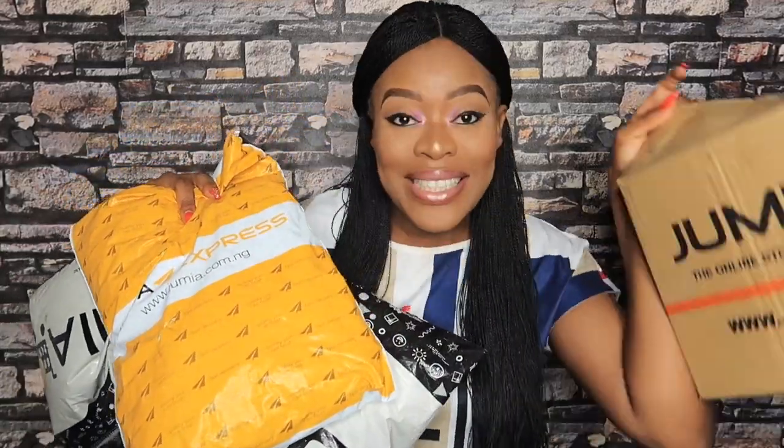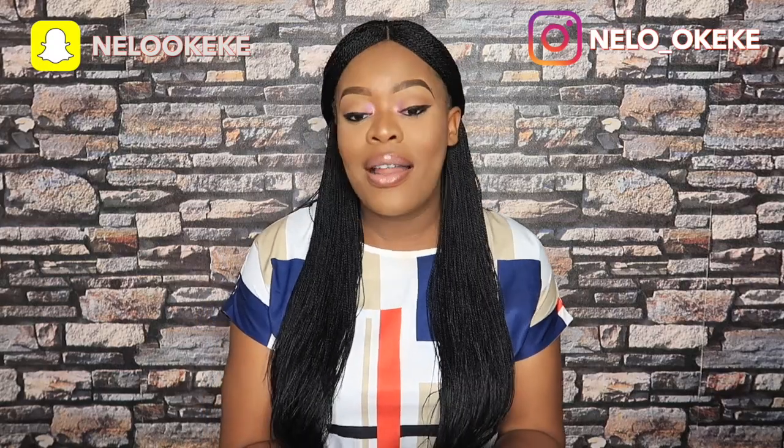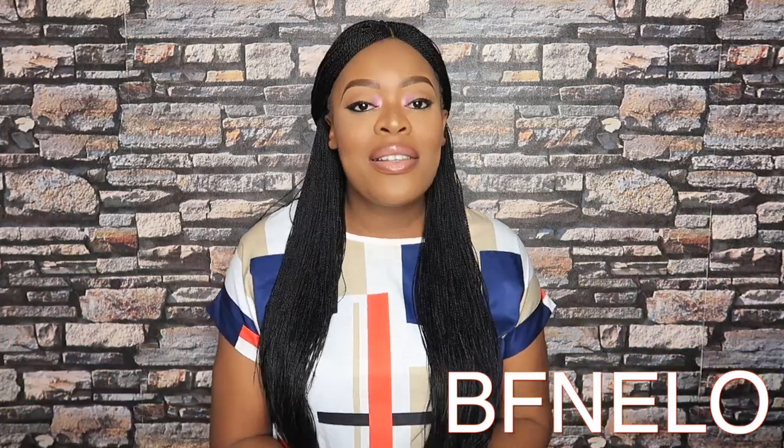I'm going to be unboxing most of these items here, because some of them are little items I bought for my children that I've already opened — I literally couldn't wait. Jumia is having their Black Friday sale from the 2nd to the 13th of November, so you guys need to get on that. They have a lot of amazing deals, and you can use the discount code on screen right now — it's also in the description box — to get money off your orders.